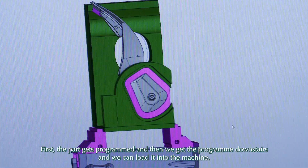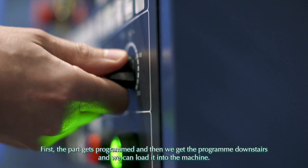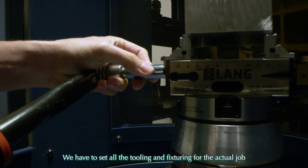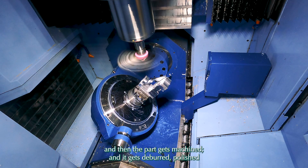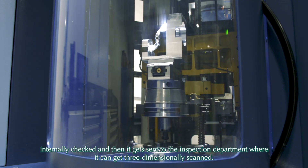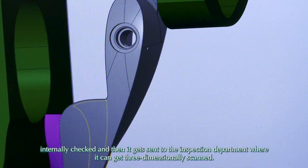First the part gets programmed, and then we get the program downstairs and load it into the machine. We have to set all the tooling and fixturing for the actual job, then the part gets machined and board polished, internally checked, and then it gets sent to the inspection department where it can get three-dimensionally scanned.